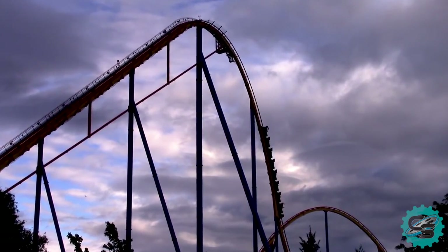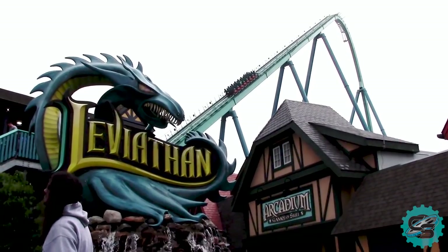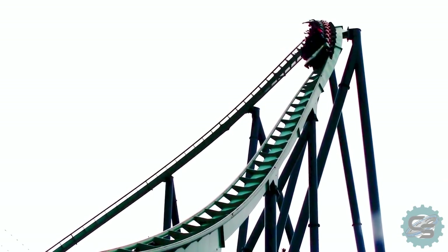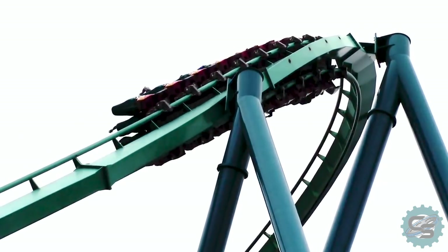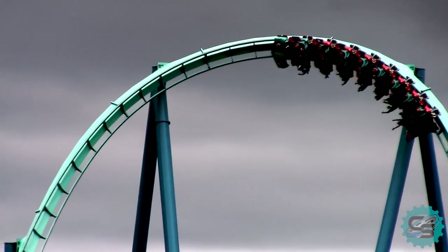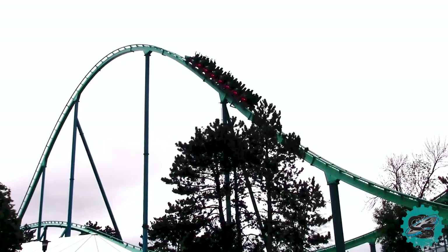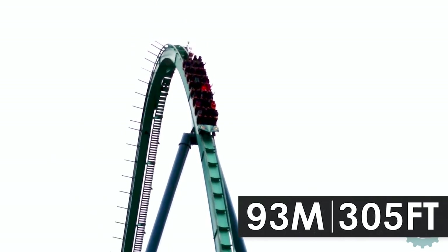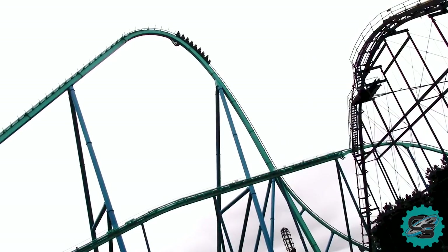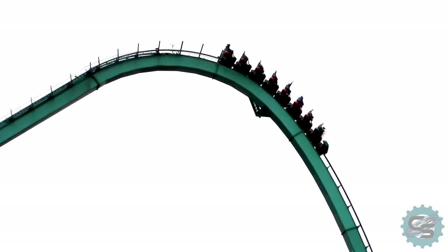Only four years after the previous large-scale roller coaster investment, the park began the construction of Leviathan, a second roller coaster manufactured by Bolliger and Mabillard. Following several months of building work, the ride opened to the public in May of 2012. However, Leviathan was no ordinary roller coaster. Measuring 93 metres high, the attraction was the first constructed by B&M to break the 300 foot barrier, allowing the ride to be classified as a giga coaster.